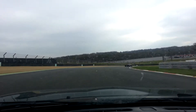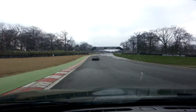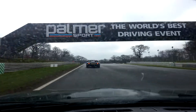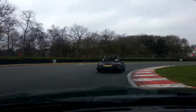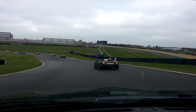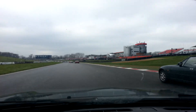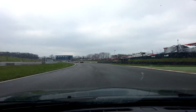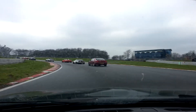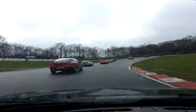Yeah, it looks good. Wow, lovely, isn't it? This is a Casapino to be out there, wouldn't it? Yeah.